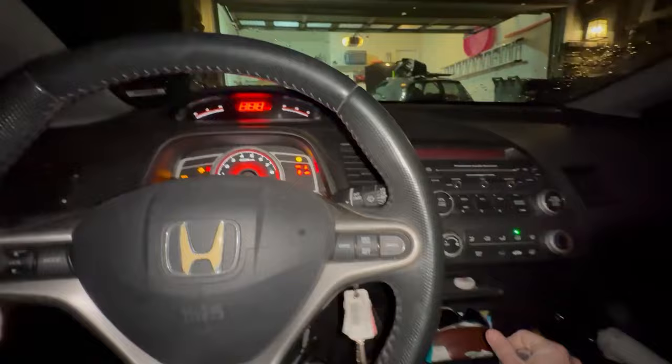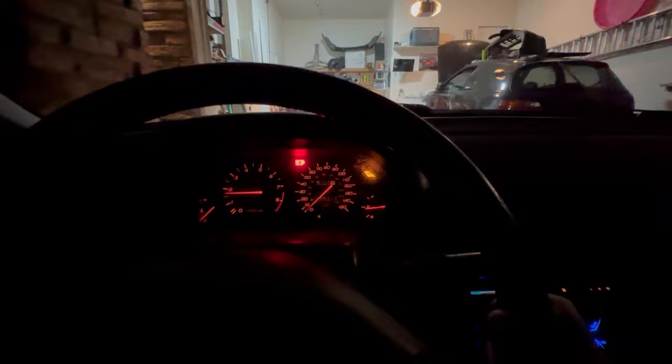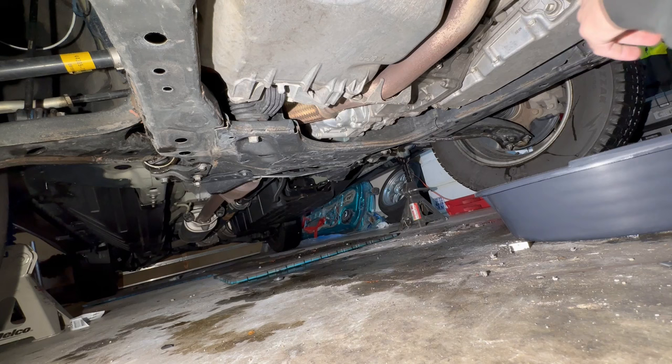It's freaking cold. Alright, boring-ass CRV ready for some maintenance. Well folks, we've come full circle — the old oil change on the CRV.